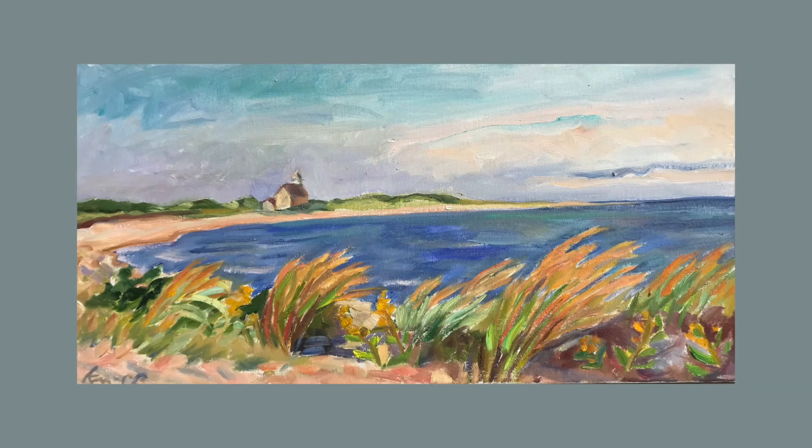Another element on Block Island, in addition to its changing light, is the wind. In North Light Windy Day, one can see and feel the wind as it bends the tall beach grass in the foreground, with the north light in the distance.